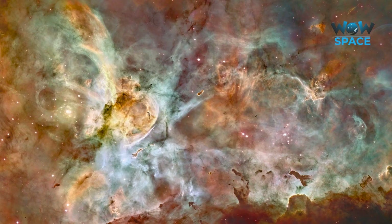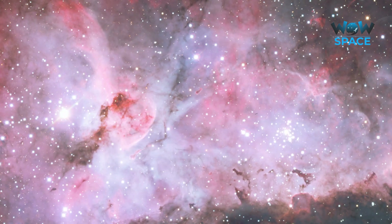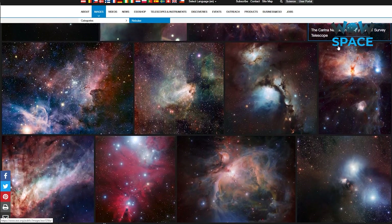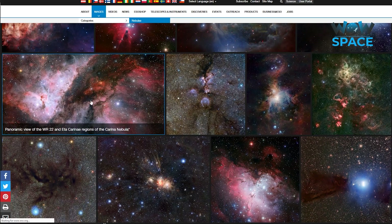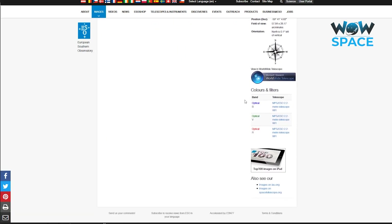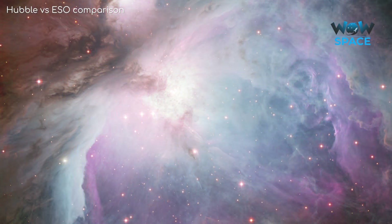So, if Hubble's images of nebulae are false colour, what would they really look like to us? Generally speaking, a lot more red. The European Southern Observatory also looks at many of the same objects Hubble does, although often using different colour filters. Going back to the Carina Nebula on ESO's website, we see that the colour bands are RGB, or natural light, so what we see there is the Carina Nebula as we would actually see it. Here's ESO's version of Orion, this time with ultraviolet and hydrogen overlaid on top of natural colours.